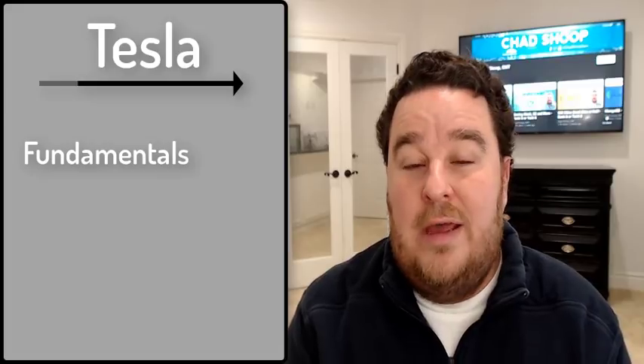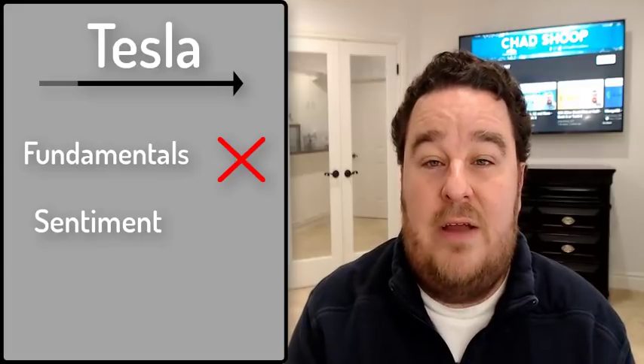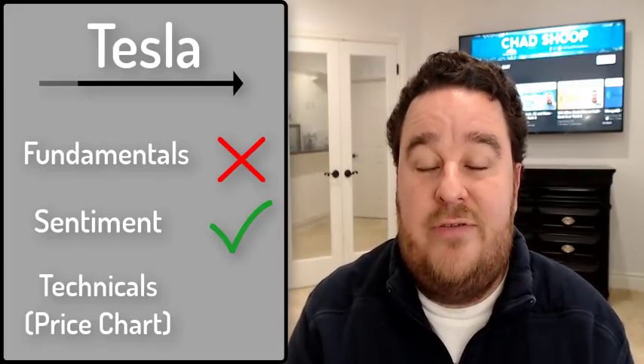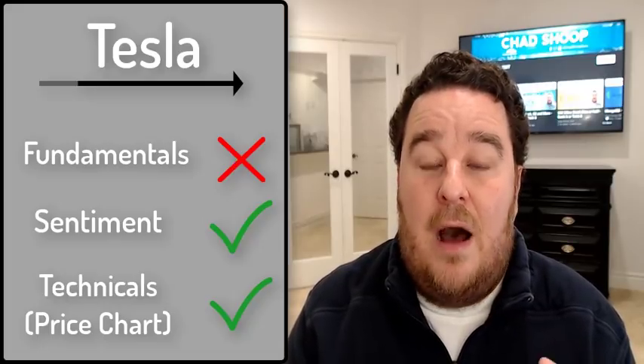After running through the fundamentals, the sentiment, and the technicals, it's time for my checklist to figure out where Tesla stands on my Bank It or Tank It list. On fundamentals, while revenues are growing at a rapid pace, Tesla has yet to turn a profit at a sustainable level — it's priced like a large-cap stock but trades like a volatile small-cap — so it gets an X. On sentiment, analysts are uncertain, but the price is well above the 200-day moving average and trending in the right direction, so it gets a check mark. On the technicals, after the major breakout I expect the trend to be higher, so it gets a check mark as well. Two check marks means Tesla ends up being a Bank It stock for today.